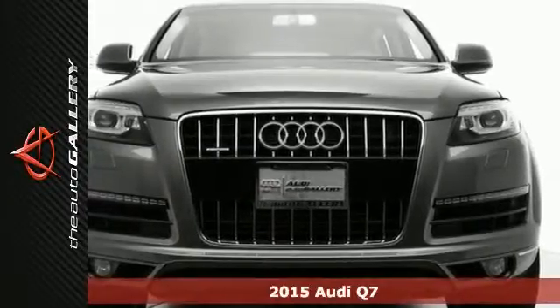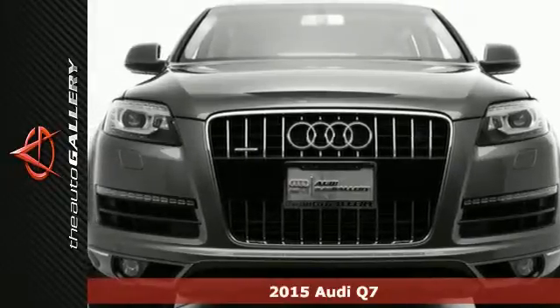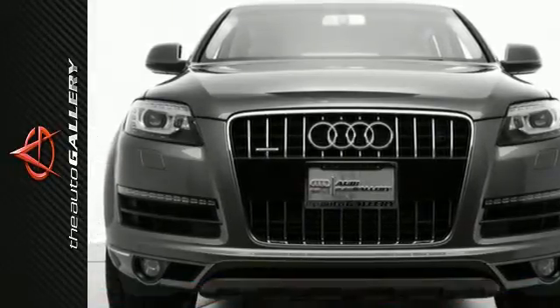It's a 2015 Audi Q7 3.0T Premium Plus, and it has a good-looking gray exterior and head-turning black leather interior.